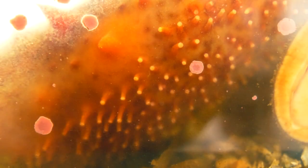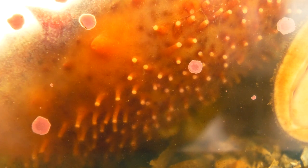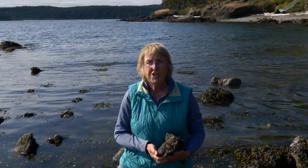You might notice that this guy only has one foot. But do you remember the sea cucumber? The sea cucumber has lots and lots of tiny feet. That's quite different than our chiton, isn't it? I'm going to let him just stay on this rock and look for some algae to eat.